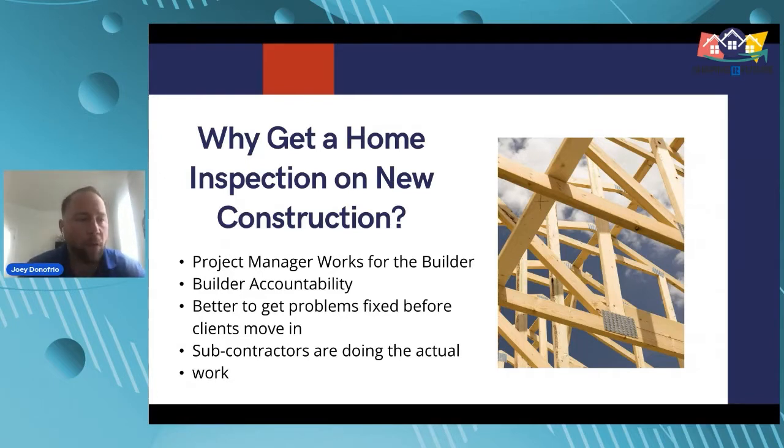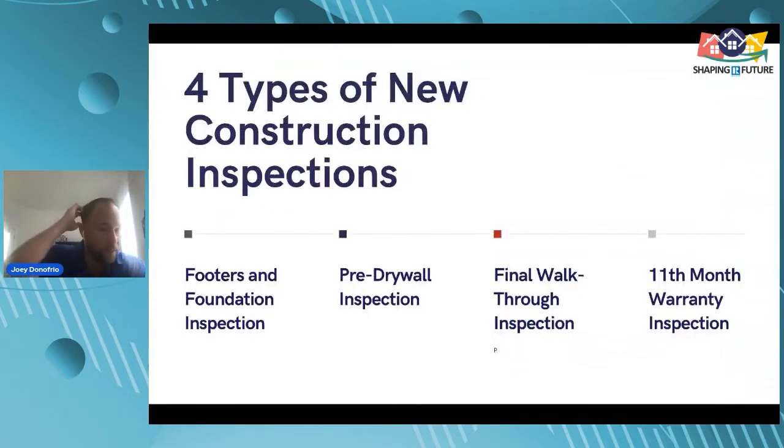People always say, 'What do you think of this builder or that builder?' Really, it's the product — they're all using the same subcontractors. It comes down to how well that project manager is spot-checking job sites, making sure windows are caulked, windows are insulated, exterior studs are caulked. He doesn't really have the time to inspect every single house in the detail that a home inspector would. Houses are often the biggest purchase we'll ever make, especially new construction where we're paying a premium.